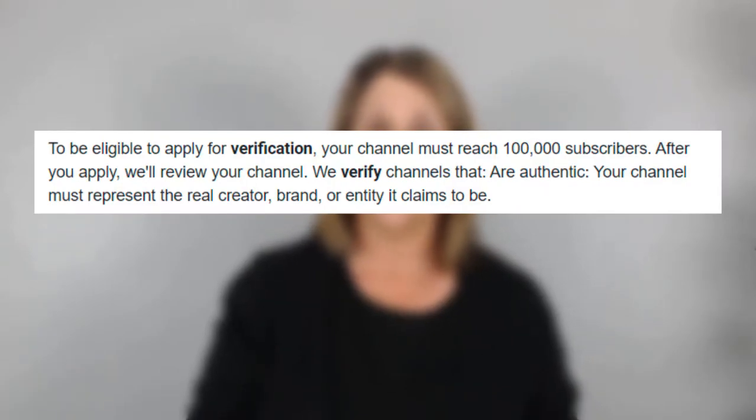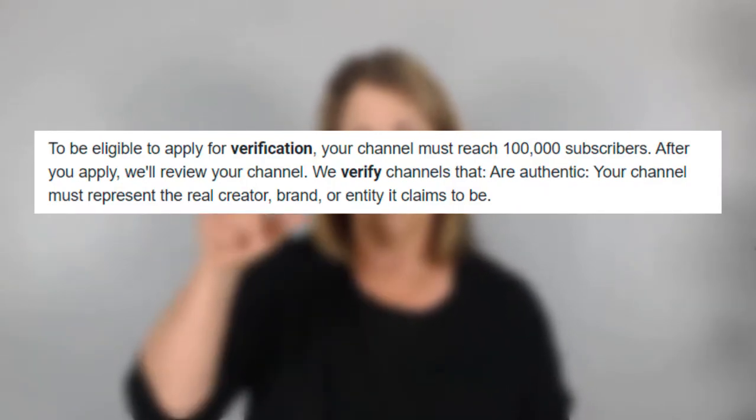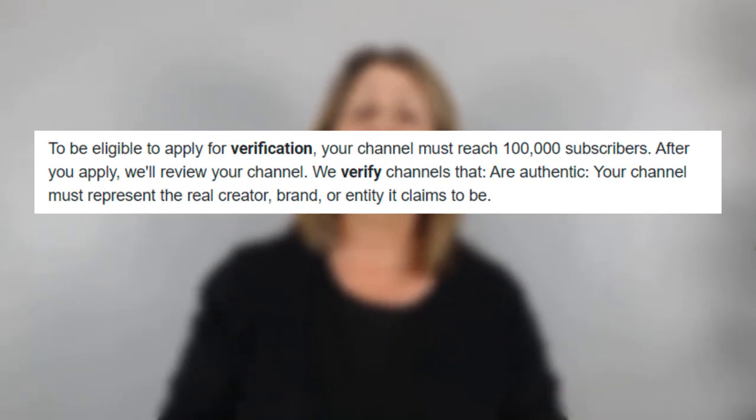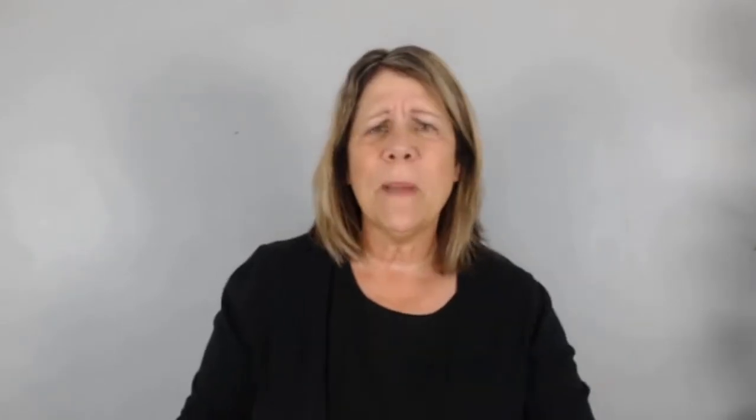To get the verification badge, you need 100,000 subscribers on your channel, and you get a little checkmark in a gray circle next to your name. That just tells people you have quality content and YouTube's backing you up — they're saying hey, this is a good channel, you might want to check it out. They put a lot of time in, lots of good content, they're verified. We're not talking about that.